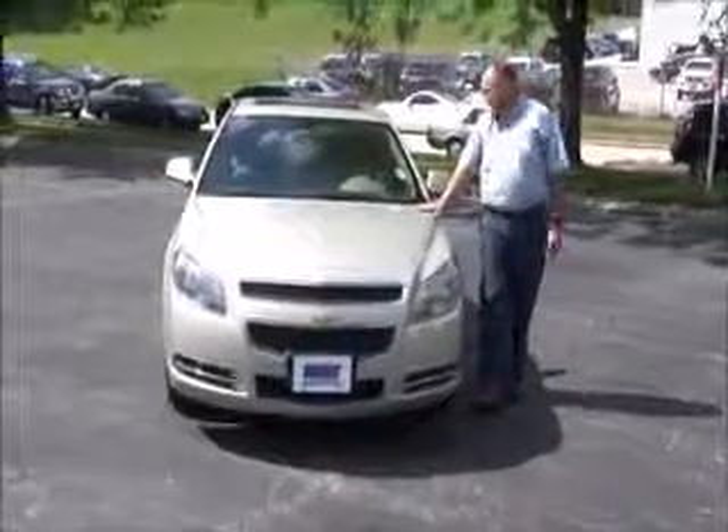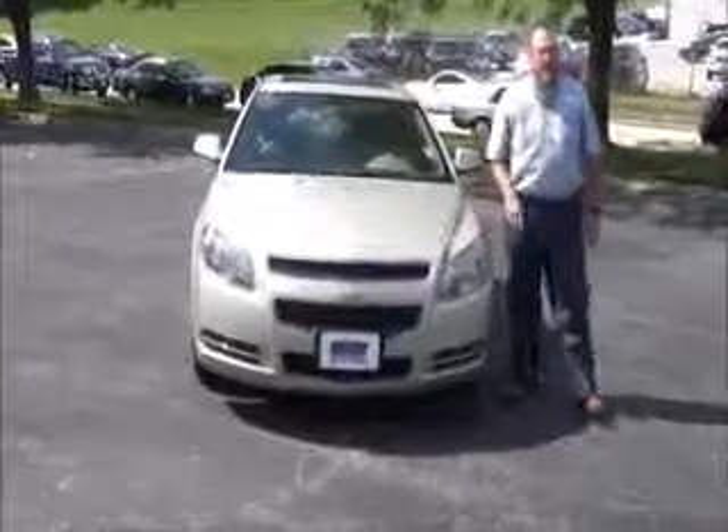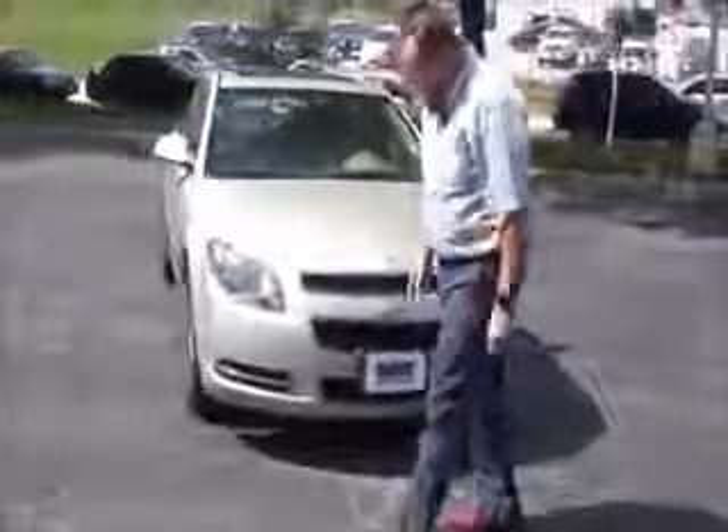Brian Kelly here for the Honda Giant, here to show you this 2012 Chevy Malibu LT — just came in on trade, only 62,000 miles. Five mile-an-hour bumpers front and back, chrome accented grille, Lexan covered wraparound headlights.